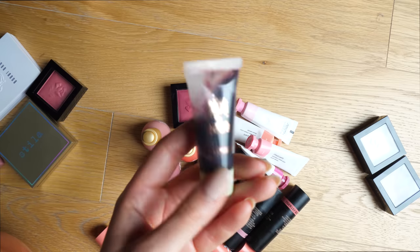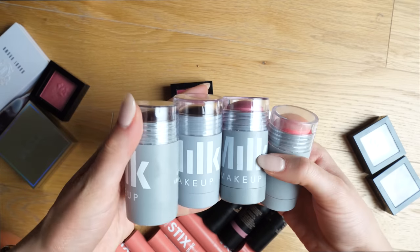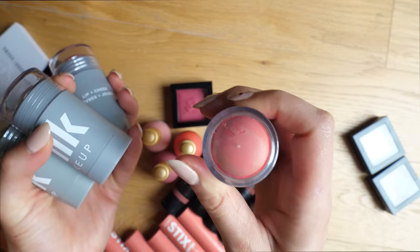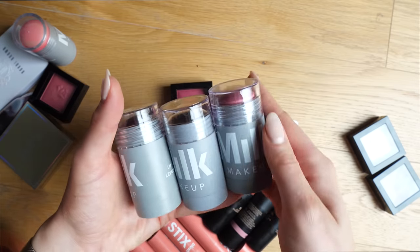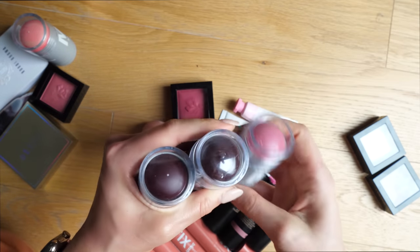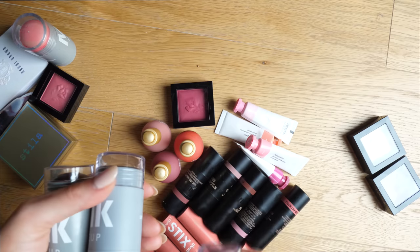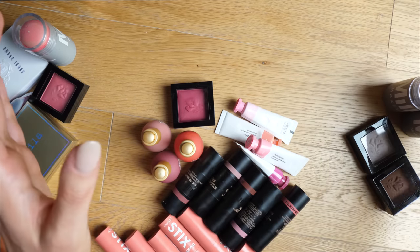Got this Pixie cheek gel — it's pretty much like a cheek stain, not really my thing, so I'm gonna get rid of it. Got some of these Milk Makeup cheek sticks. Okay, this one has something growing on the top of it that looks so gross, so we're gonna have to throw that one out. I'm going to donate these three because I haven't used them yet, and two of them are doubles anyway. I just have so many sticks here and these aren't so incredible that I feel like I have to keep them.